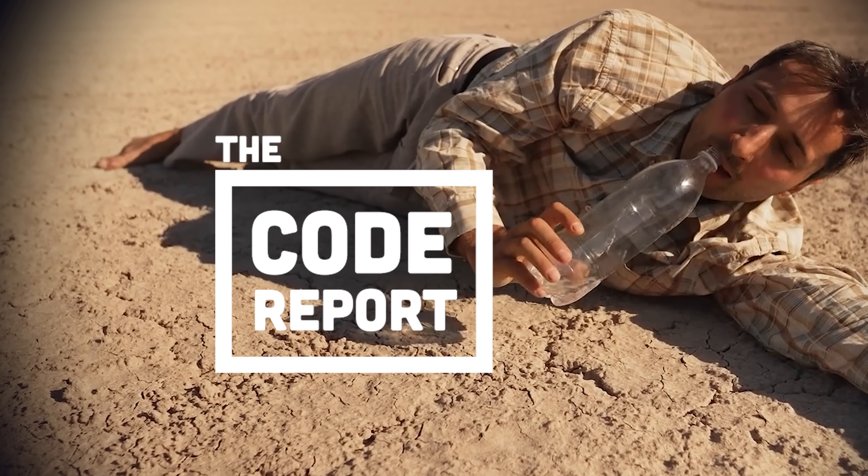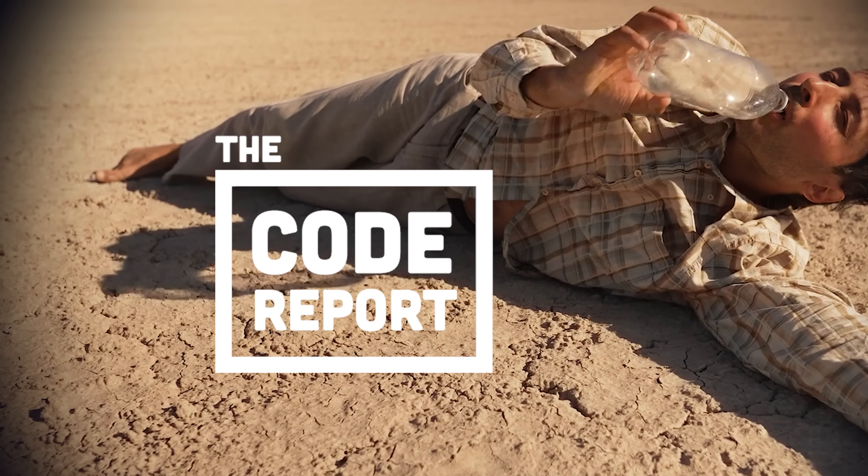The future does belong to the robots. Biological evolution has about come to its end. They will start to think, and eventually they will completely out-think their makers. Is this depressing? Yep, this has been The Code Report, thanks for watching, and I will see you in the next one.